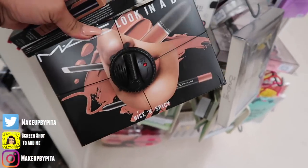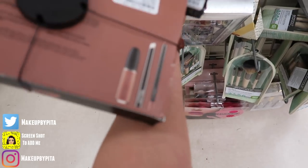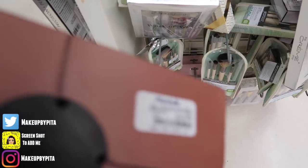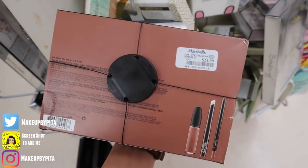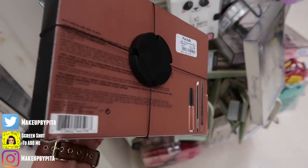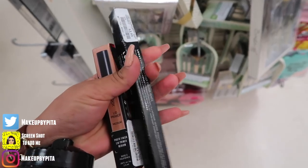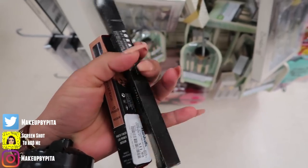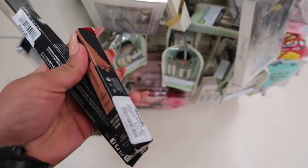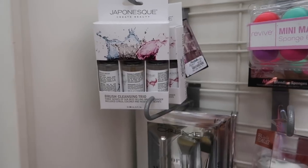I found this MAC Look in a Box — the colors look so pretty. It comes with the lipstick, a lip primer, and a lip pencil for $24.99. That's actually pretty good for three MAC products. Then I found this LORAC 3-in-1 waterproof eyeliner pencil in brown for $3.99, and the Smashbox lid primer in medium for $11.99.